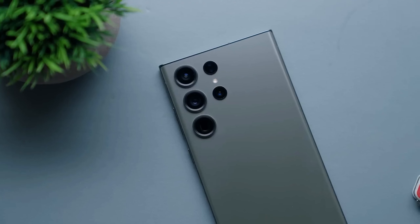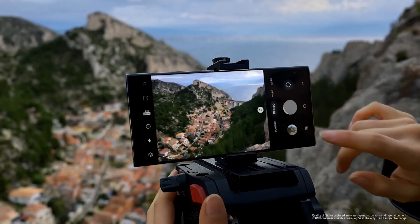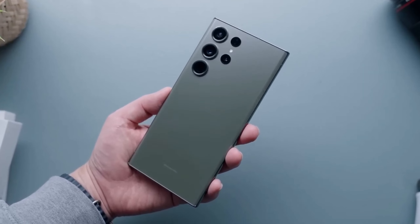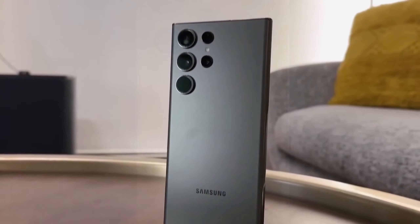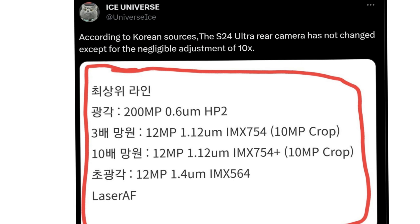Yet the suspense lingers. Will the resolution of these dazzling displays be pushed to its limits with a return to the awe-inspiring QHD Plus like the S20 series? Or will Samsung stick to the tried and true FHD Plus? We'll have to wait and see, but one thing's for sure — the S24 and S24 Plus won't compromise on their selfie game. The 12MP dual pixel sensors are here to stay, delivering jaw-dropping selfies every time.